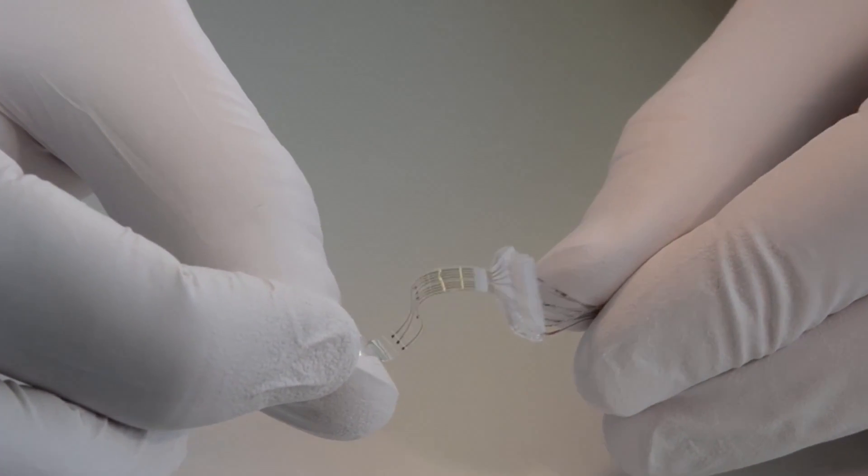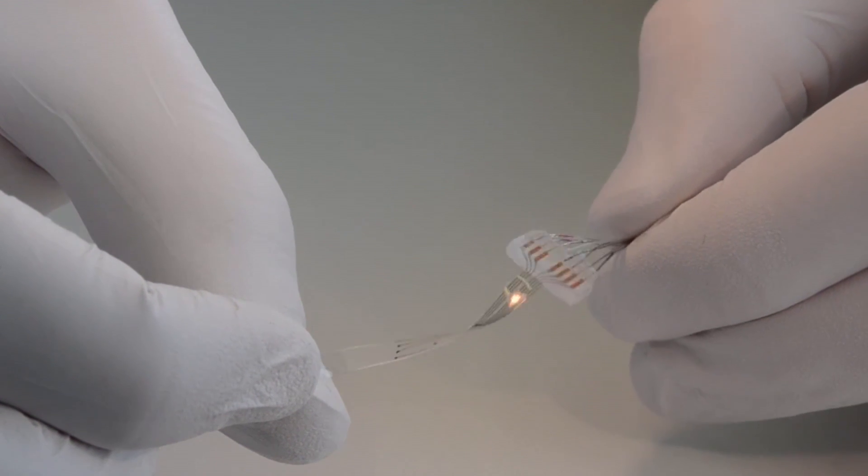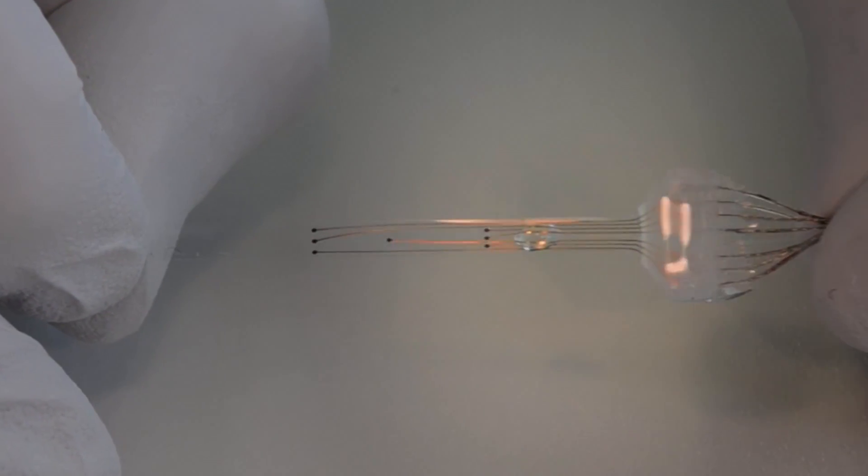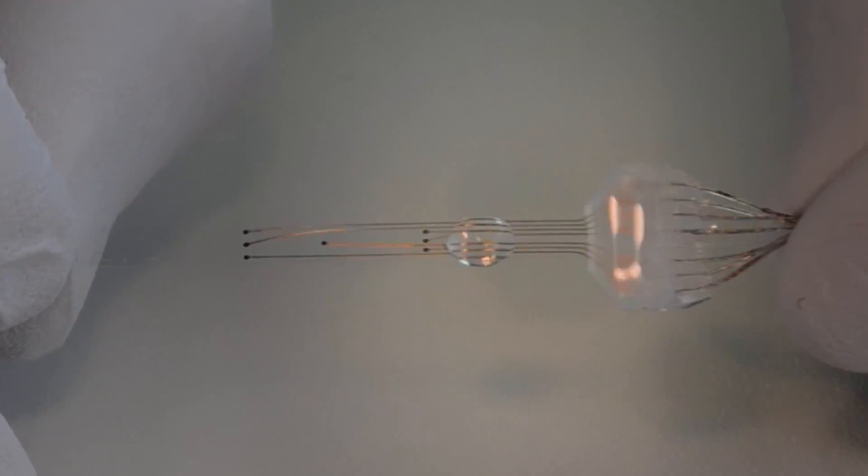Our innovation is that we've designed an implant that is soft and stretchable, just like the surrounding tissue. The implant integrates electrical stimulation and chemical stimulation, yet remains fully elastic.